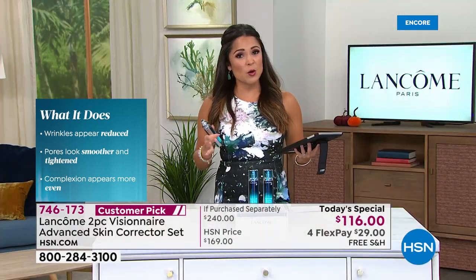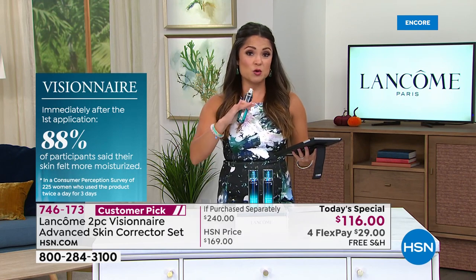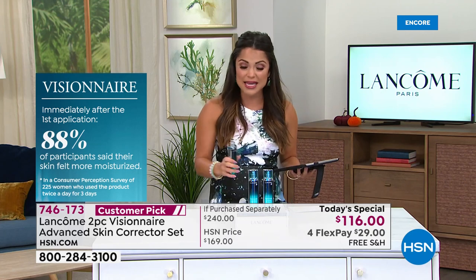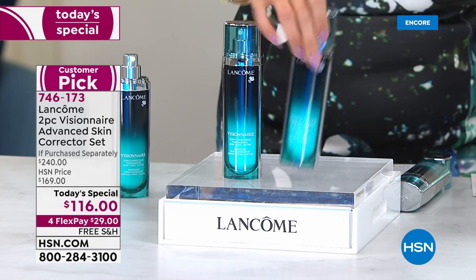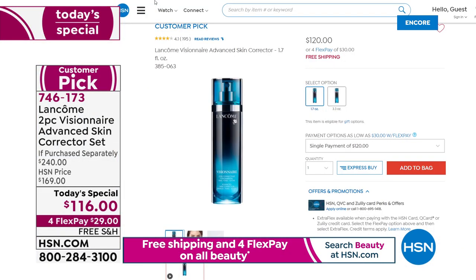Legitimately. You guys know Lancôme is the number one prestige beauty brand globally. You go to any of the fine department stores, any of the big makeup stores, you go to the Lancôme counters — you will find Visionnaire in this bigger 1.7 ounce size for $120. You're getting two of them today. It's even on our website as a customer pick at full price with free shipping and flex pay.